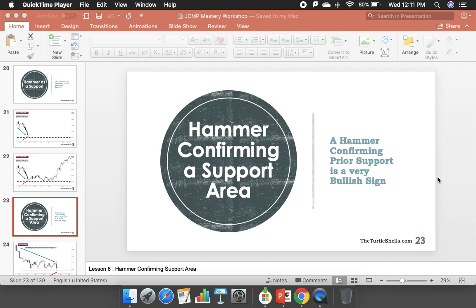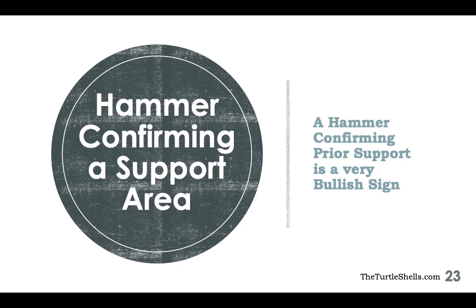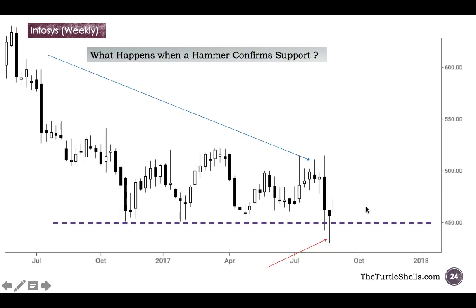Let us have a look at how a hammer confirms a prior support area. In the previous video we looked at how the hammer becomes a support or how the low of the hammer becomes support. Here we will look at how the hammer confirms a prior support area. If a hammer is confirming prior support it is an extremely bullish sign.